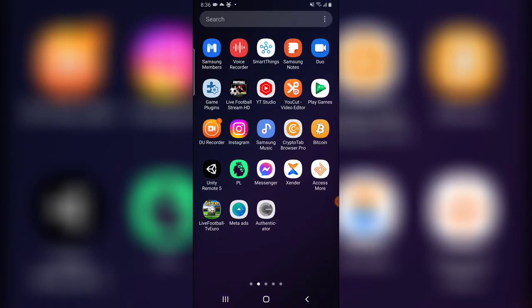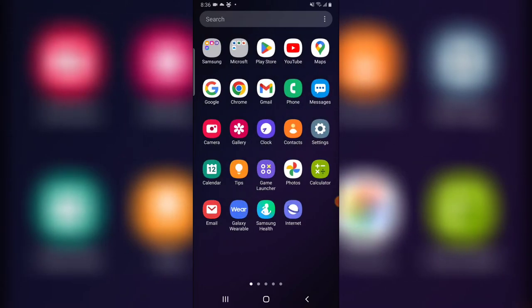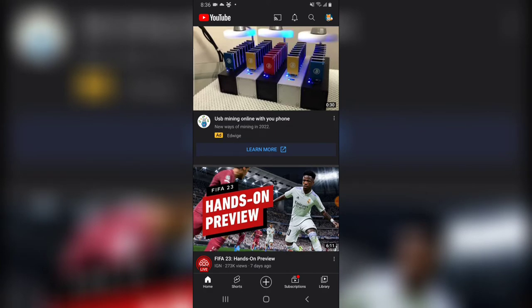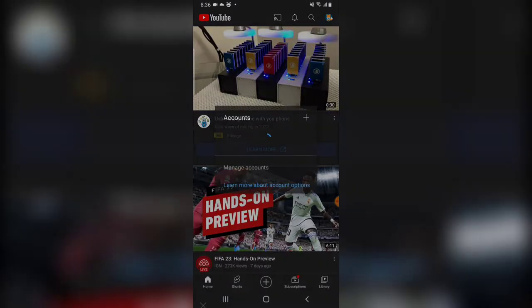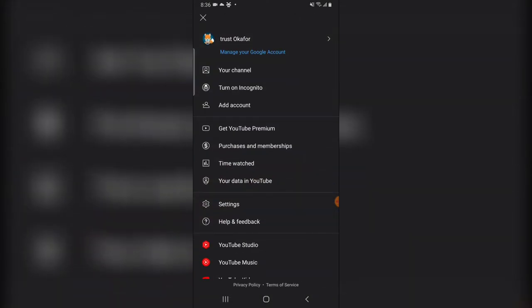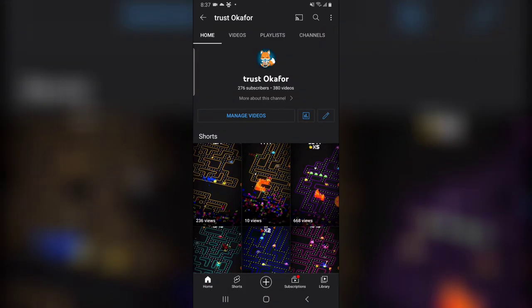This is actually my YouTube channel, and I created this channel to test out how this works. Right now this channel has 270-something subscribers. Let me go ahead and click on the channel so that you can see it properly — this is the EZArt channel.